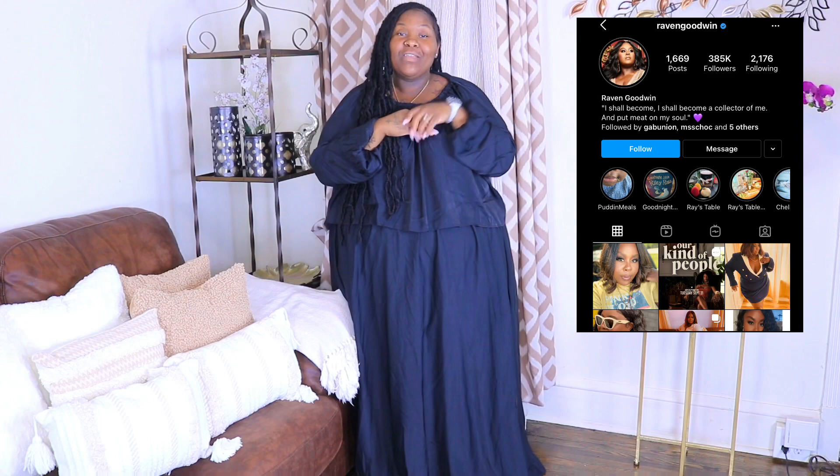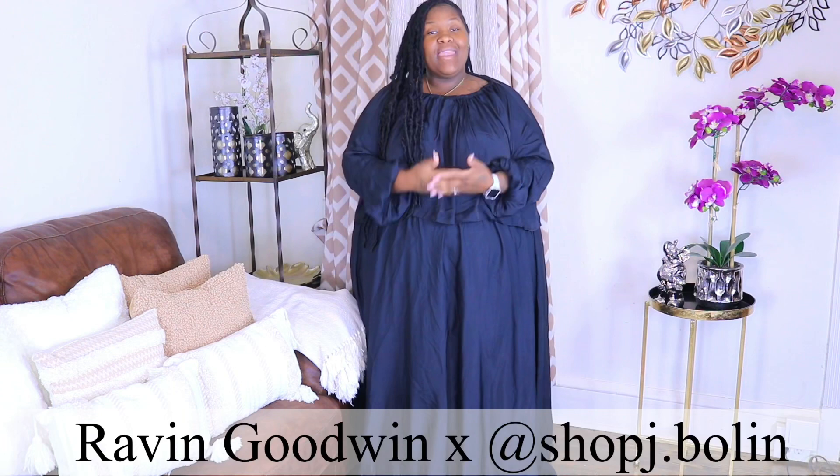Hey guys, welcome back to my channel. I'm here with a new video with pieces that I wanted to show you guys. I actually follow Raven Goodwin on Instagram — she did a collab with Jay Bolden and I really loved the pieces she dropped with that brand. I really wanted to order the pieces and show you guys what I thought about how they fit me.